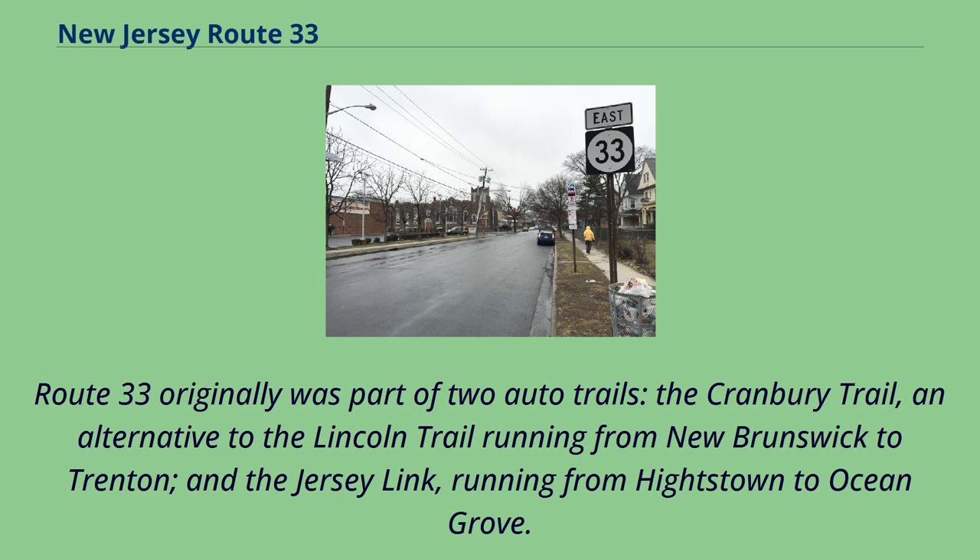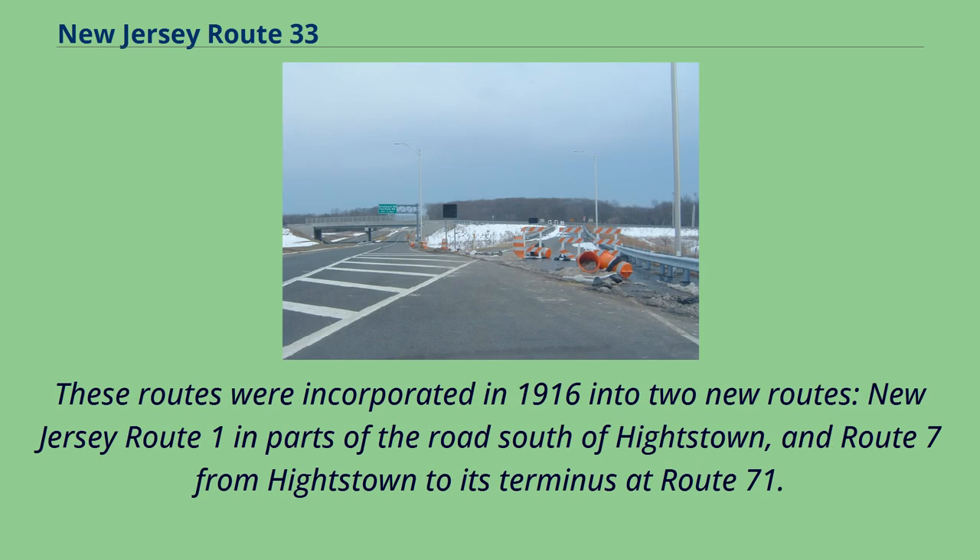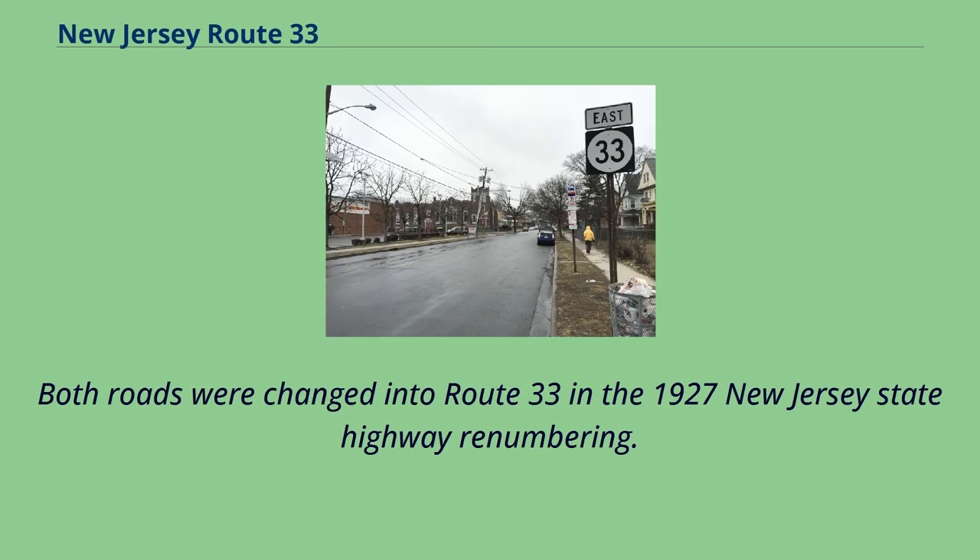Route 33 originally was part of two auto trails: the Cranberry Trail, an alternative to the Lincoln Trail running from New Brunswick to Trenton, and the Jersey Link, running from Heightstown to Ocean Grove. These routes were incorporated in 1916 into two new routes — New Jersey Route 1 in parts of the road south of Heightstown, and Route 7 from Heightstown to its terminus at Route 71. Both roads were changed into Route 33 in the 1927 New Jersey State Highway renumbering.